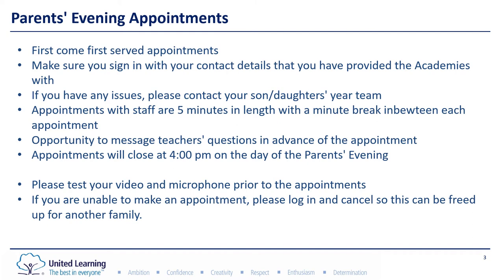Appointments will close on the Schoolcloud software at four o'clock on the day of the parents evening. Please make sure you test your video and microphone prior to the appointments to avoid any technological difficulties on the night.